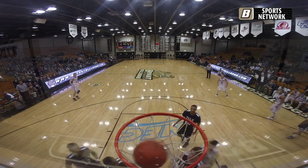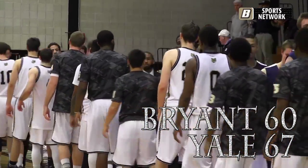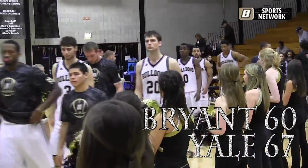This is as close as Bryant's been in a while — they're down eight. Bryant was down by as many as 17, made it close, but your final score: Yale 67, Bryant 60.